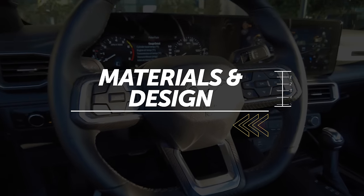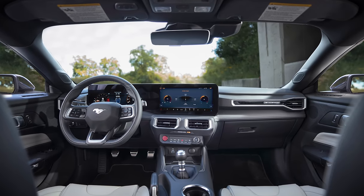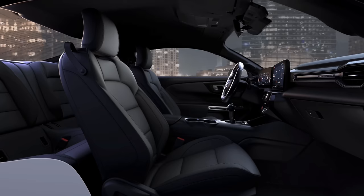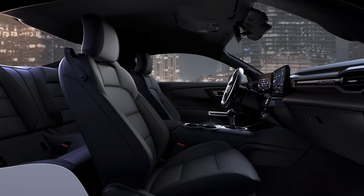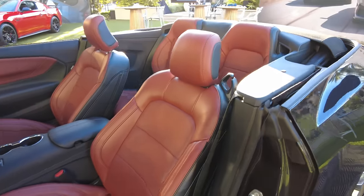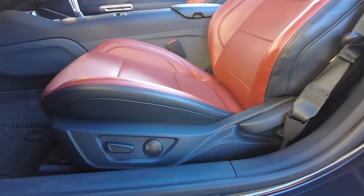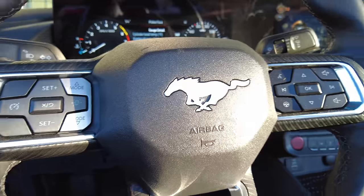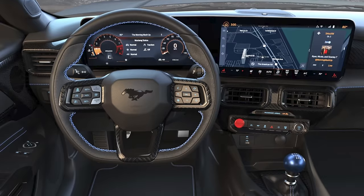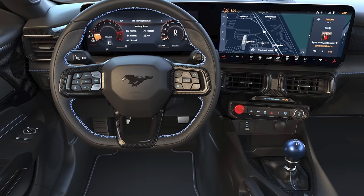Ford claims that the Mustang's cabin is fighter jet inspired, and while we might call that a stretch, it does feel fresh and modern. Base trims come with cloth seat upholstery, a vinyl-wrapped steering wheel, and a leather-wrapped shift knob. Start ticking option boxes or move up the trim ladder to get cloth seats with faux suede inserts, leatherette seats, or leather seats. A leather-wrapped steering wheel comes on higher trims, while the high-performance Dark Horse model gets an attention-grabbing anodized blue titanium shift knob.